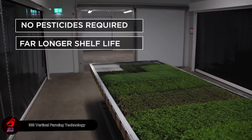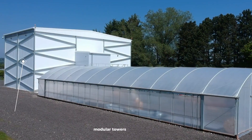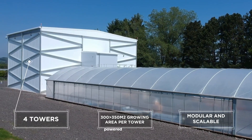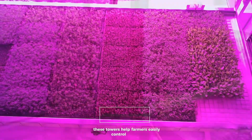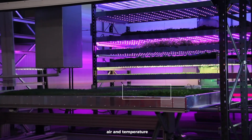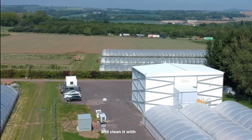IGS vertical farming is changing how we grow food. This smart system uses tall, modular towers up to 12 meters high, powered by advanced automation and AI. These towers help farmers easily control lighting, air, and temperature, using about half the energy of traditional greenhouses. They even collect water from condensation and clean it with UV light.